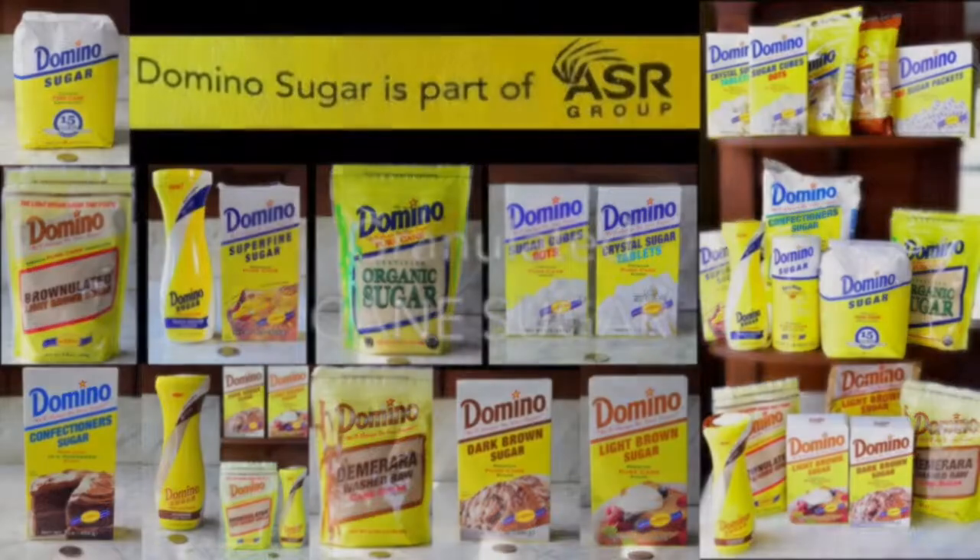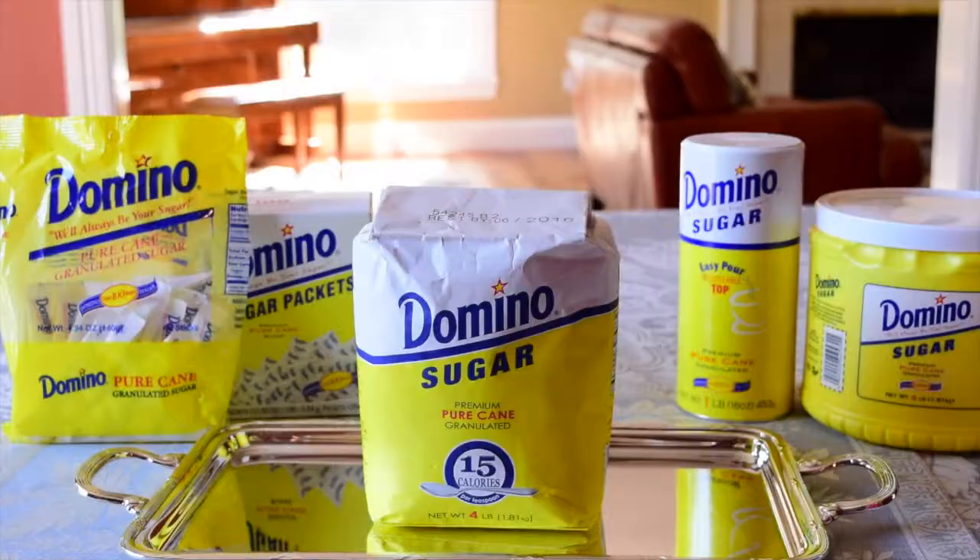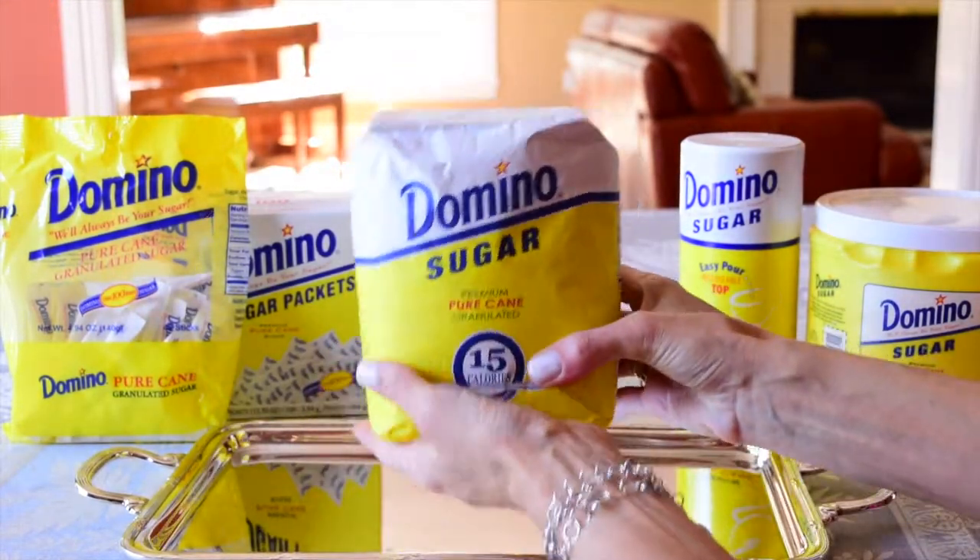Welcome to WhatSugar channel. Domino is the most well-known brand of granulated sugar on the East Coast, where it has been sold for more than 100 years.